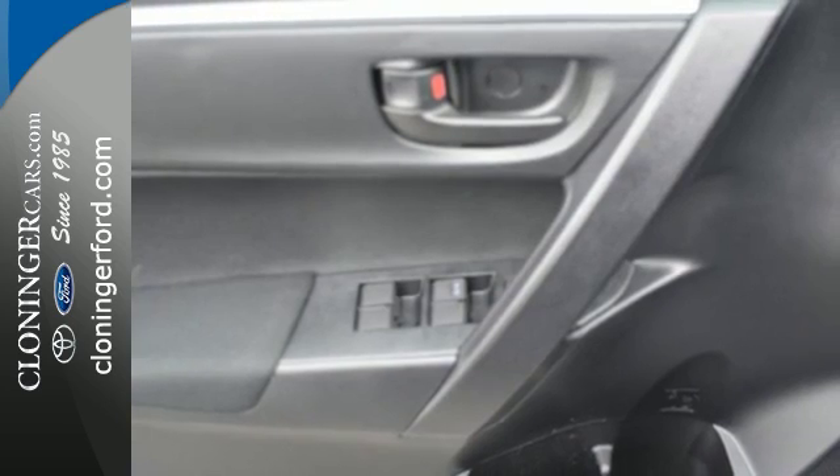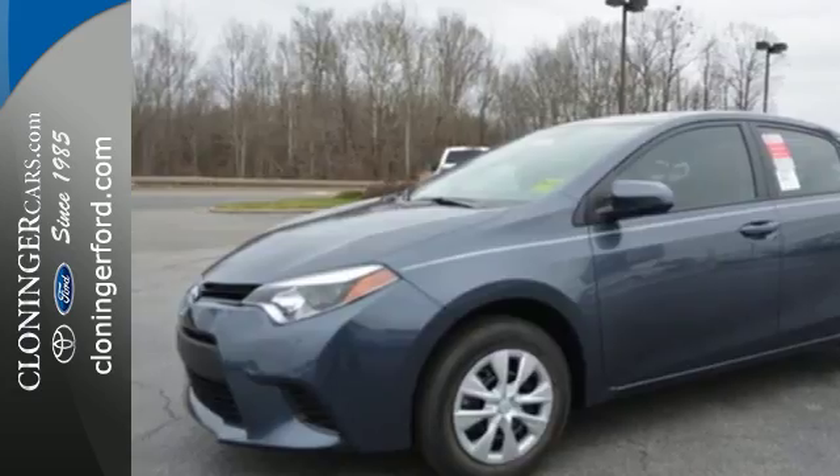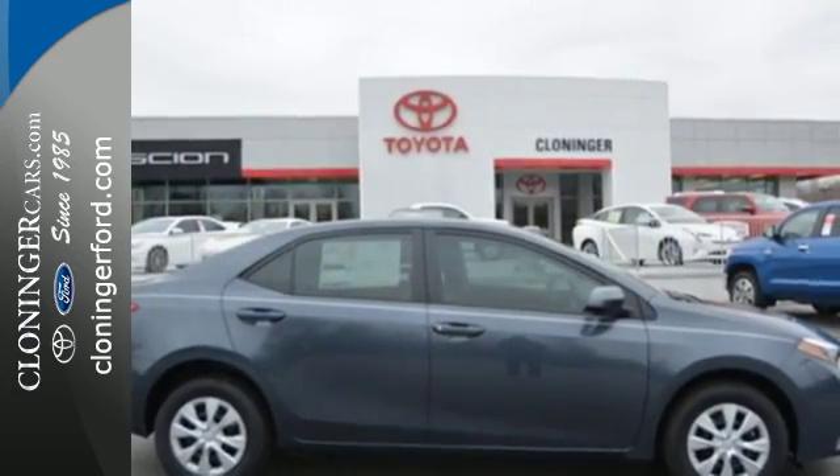Plus, you'll enjoy the Entune audio with touchscreen and the peace of mind from the Star Safety System with SmartStop technology. Elevate your style in this Corolla. Test drive it today.